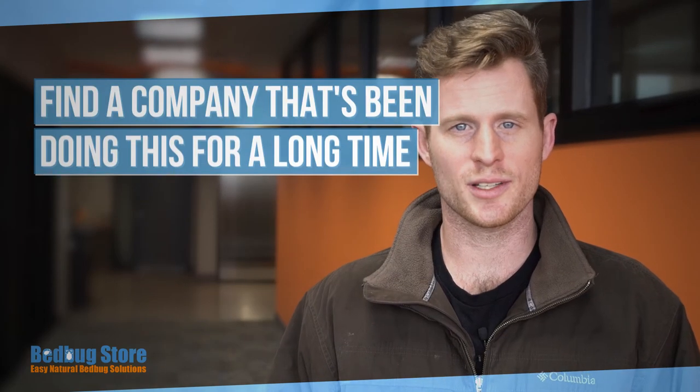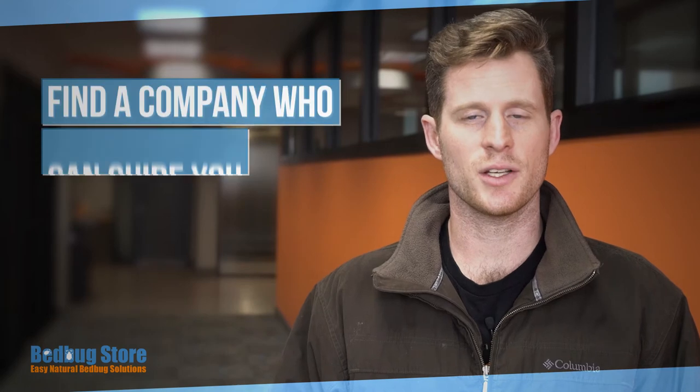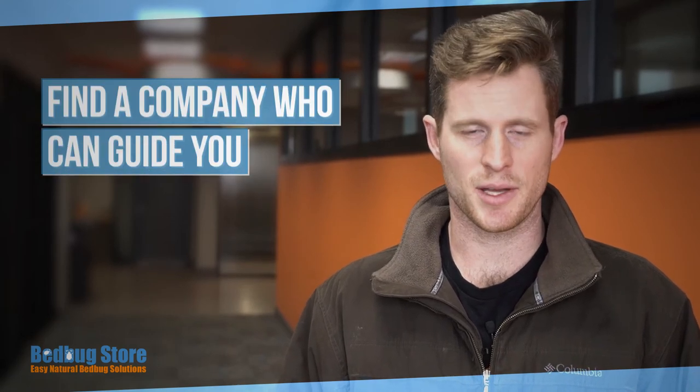Number five: find a company who's been doing this for a long time. Years ago we had a mission of just eliminating bedbugs anytime there's an infestation. You can trust our product to eliminate your bedbug problem. Number six: find a company who can guide you throughout eliminating the bedbugs. Whenever you work with us, we'll have representatives on hand to assist and help you. We also have a lot of helpful material online that will walk you through step-by-step on how to eliminate your bedbugs.